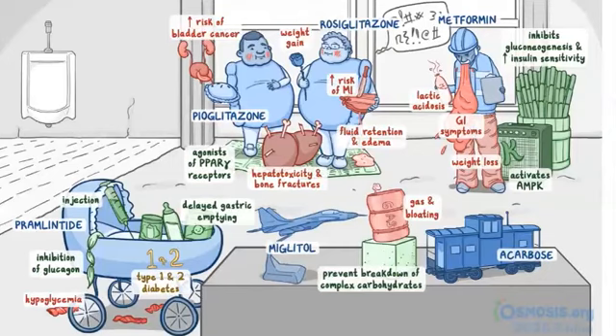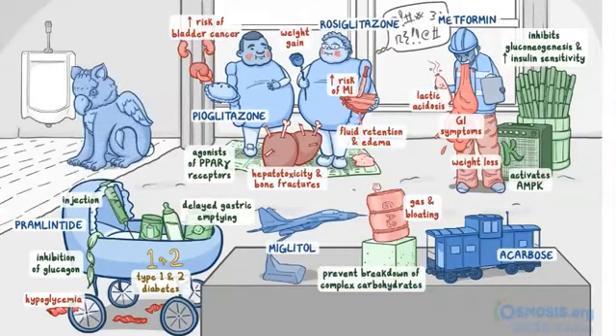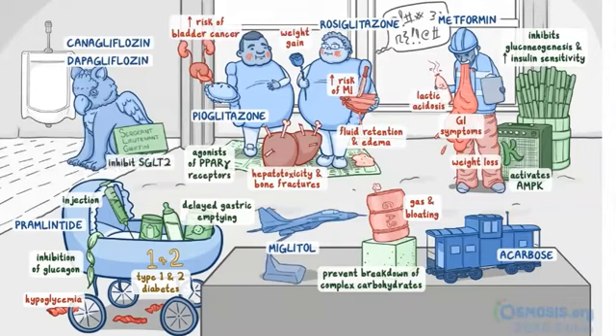The last class of drugs are represented by the urinal, since they increase urine excretion of glucose. These drugs include canagliflozin and dapagliflozin, so they'll be represented by a griffin. To help you remember that they inhibit SGLT2, a sign in front of him says Sergeant Lieutenant Griffin. Since infection to the genitourinary tract is the main side effect, let's put a sugar cube in the urinal which is attracting a lot of bacteria.